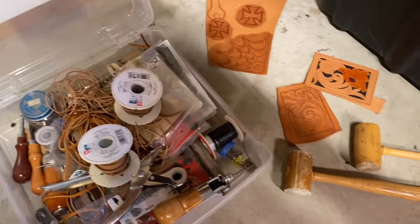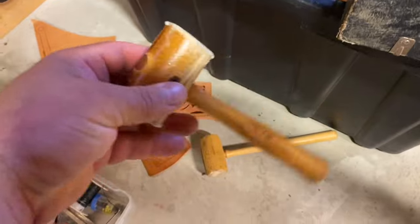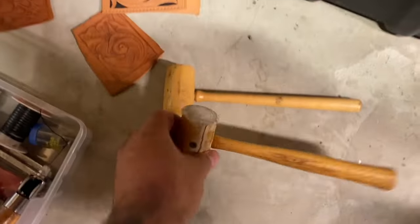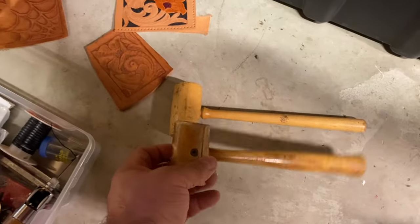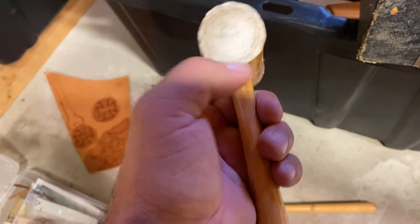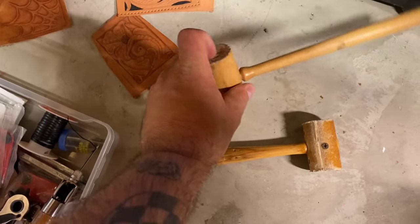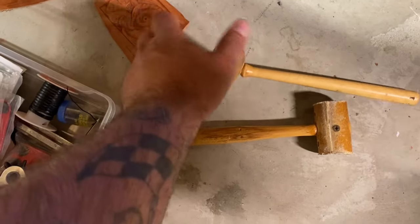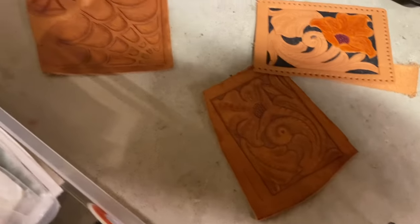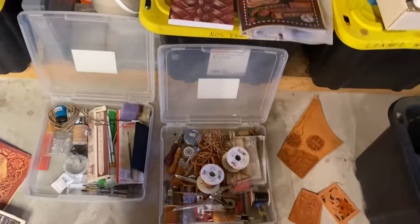Here's an interesting thing - there are two different hammers here. This one's a wooden one and this one's rawhide. The rawhide is my favorite - it's got more weight to it, it's a little bit softer, and even when you're hammering it doesn't have the same noise. You get all kinds of samples as you start learning. Pretty cool stuff.